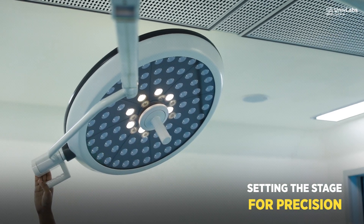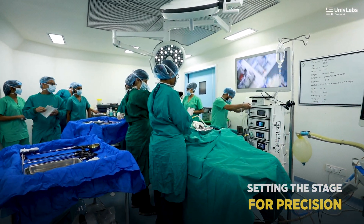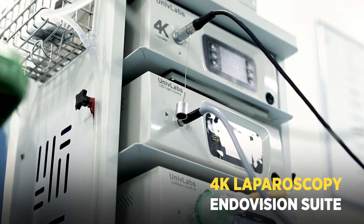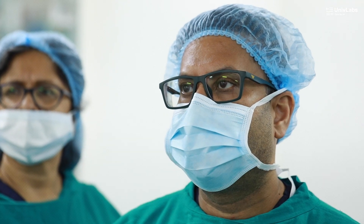Welcome to Surgical Chronicles. Join us in the operating rooms of top surgeons as we showcase the precision and capabilities of the Univ Labs 4K laparoscopy endovision suite. Today we are meeting Dr. BB Dash.